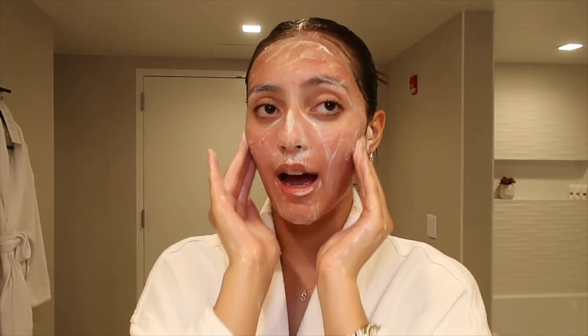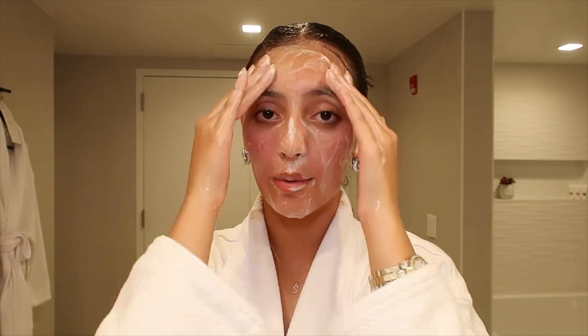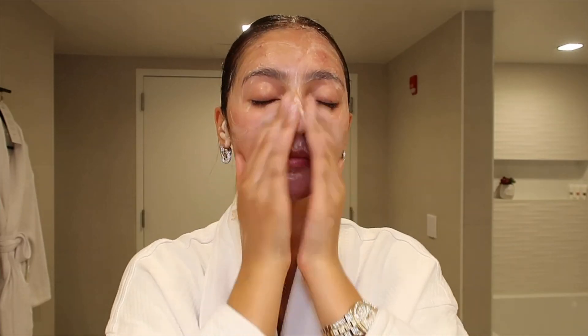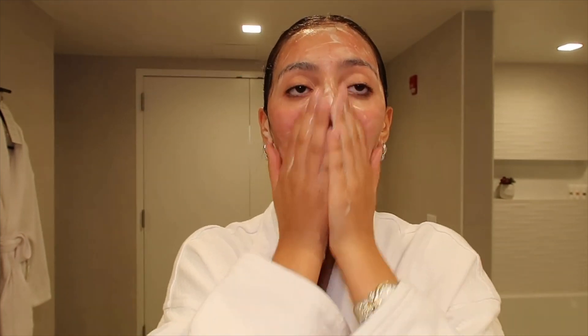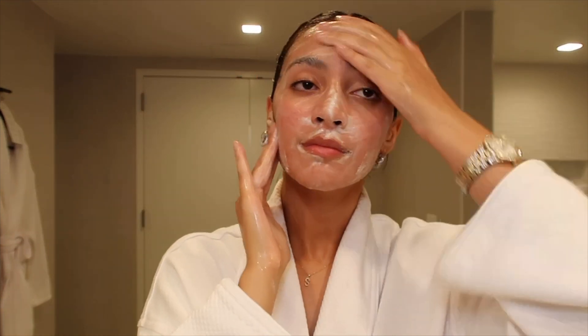By the way, I will usually do this double cleansing routine in the shower, but for the sake of the video I'm doing it outside the shower. I usually go for one to two minutes. I heard that cleansing for one to two minutes is the best amount of time. Now I'm going to rinse all this off and move on to the next step.